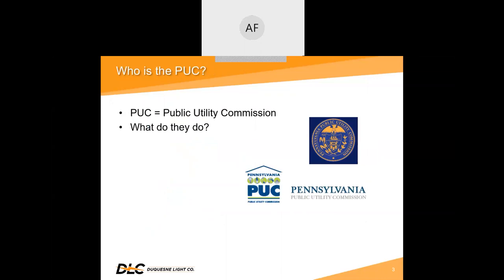So, who is the PUC and what do they do? PUC stands for Public Utility Commission. The mission of the Pennsylvania PUC is to balance the needs of consumers and utilities, ensure safe and reliable utility service at reasonable rates, protect the public interest, educate consumers to make independent and informed utility choices, further economic development, and foster new technologies and competitive markets in an environmentally sound manner.